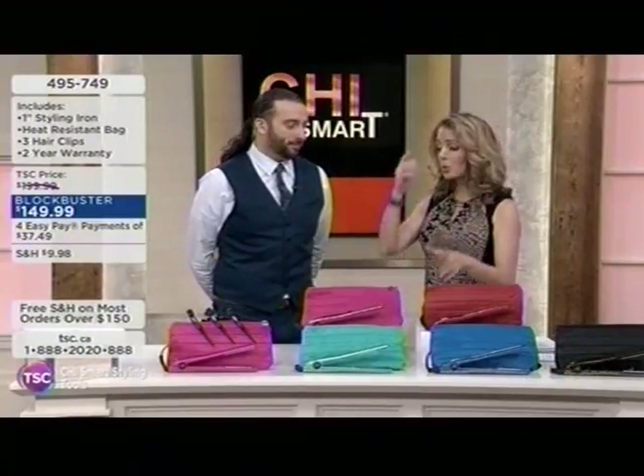The fact that you are a professional in the industry — mom was a professional, grandma was a professional. Talk to us about Chi and why you've chosen to represent this brand.